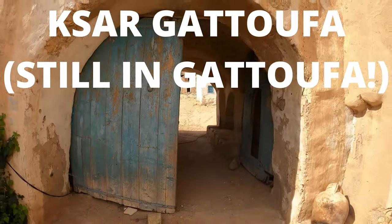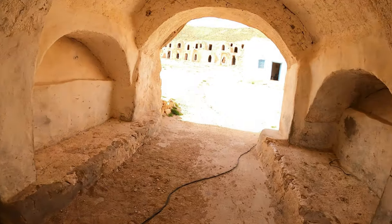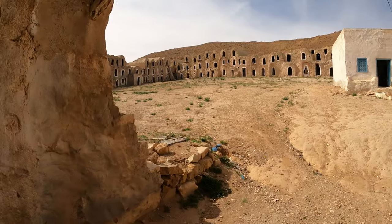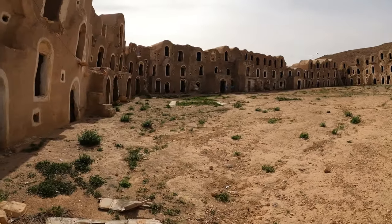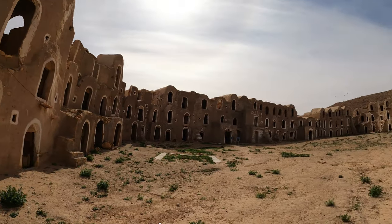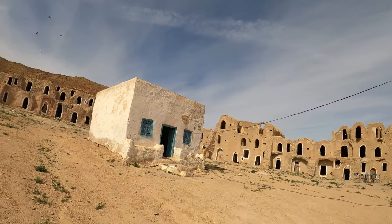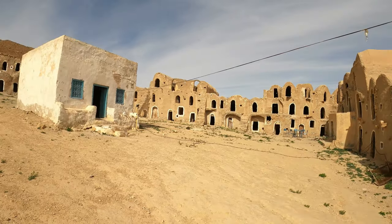Let's have a look at the one just at the foot of the hill as you're driving out of town. This one is in a much better state of repair. Looks like they might even use it as a tea place at some stage.